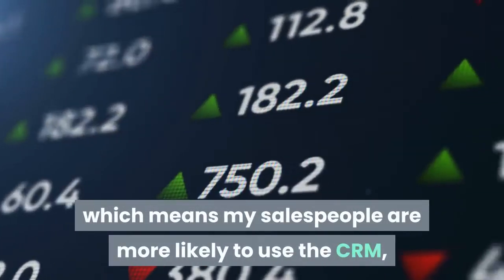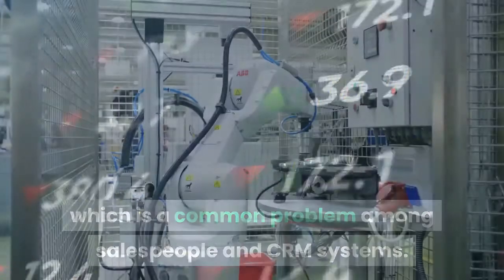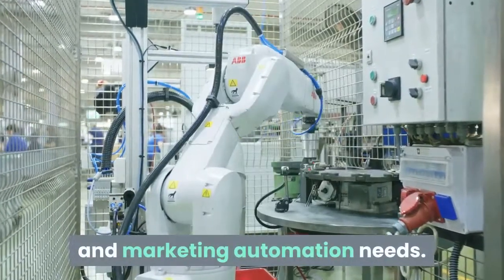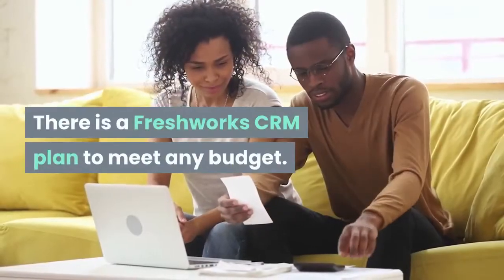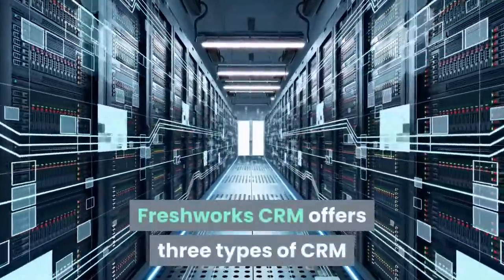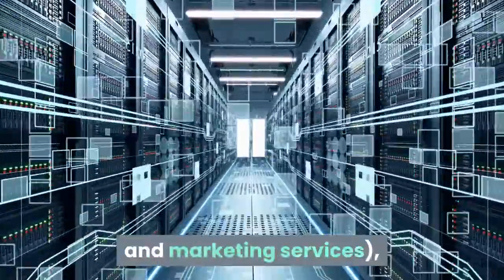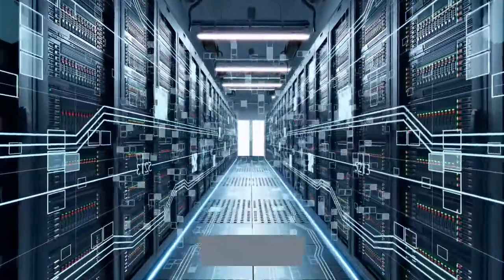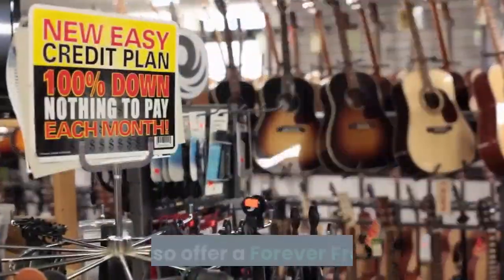It is a good system for growing companies with quickly expanding sales and marketing automation needs, serving markets from small businesses to mid-market enterprise customers. There is a Freshworks CRM plan to meet any budget. Freshworks CRM offers three types of CRM systems: sales cloud, marketing cloud, and customer for life, which combines both sales and marketing services — each with three paid levels of service: growth, pro, and enterprise, starting at $19 per user per month for the marketing cloud growth plan. They also offer a forever free plan that allows for unlimited users and includes support. It's a great option for entrepreneurs just starting out who will have growing needs as they scale their business.